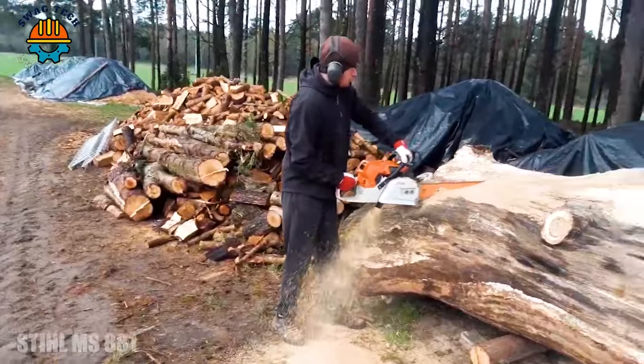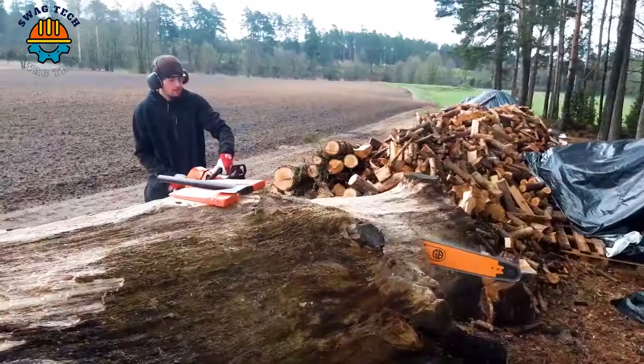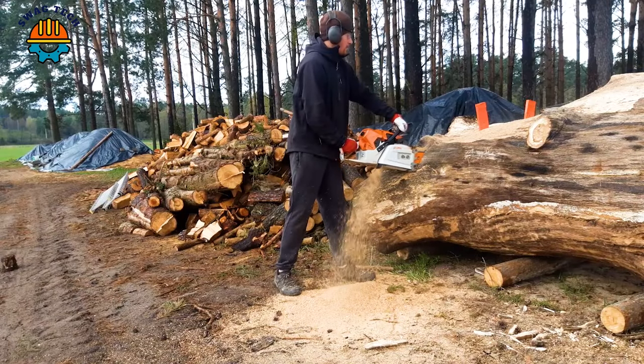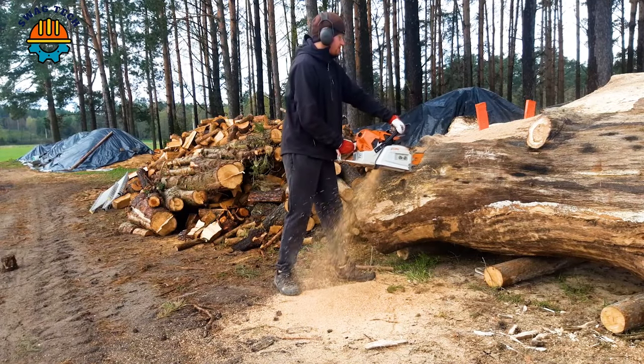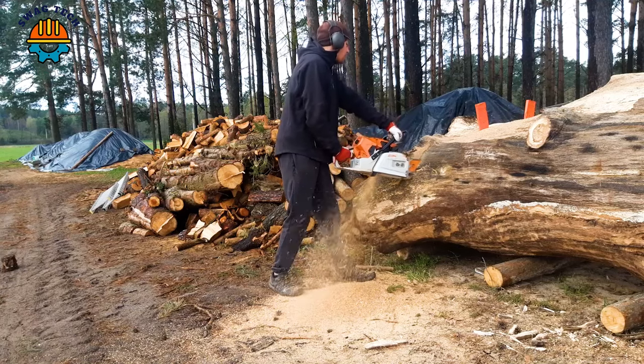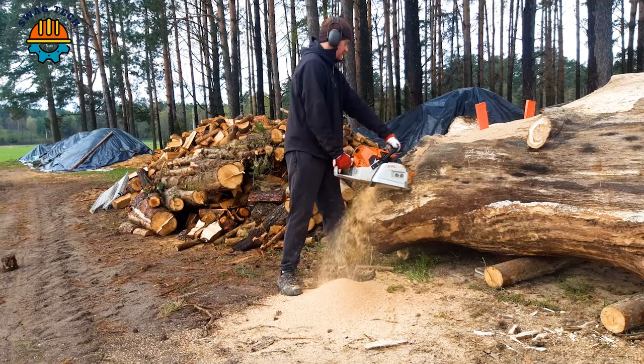The Stiles MIS-880 features a 1.6 axe engine that delivers 9.6 horsepower to conquer the forest with precision and durability.